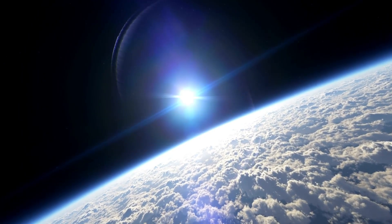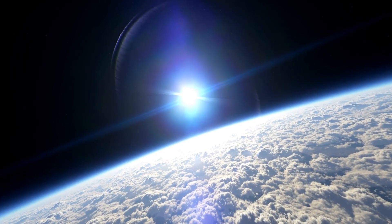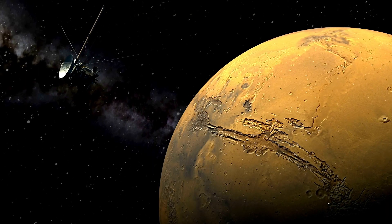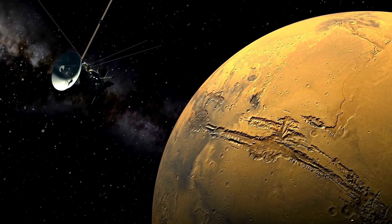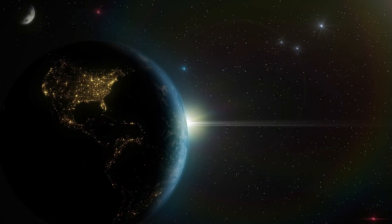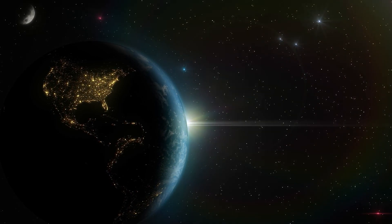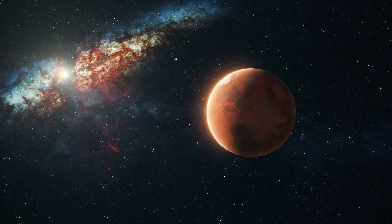The solar cycle is an approximately 11-year cycle during which the Sun's magnetic field undergoes a series of changes, culminating in a reversal of its poles. This cycle is driven by the solar dynamo. At the beginning of the solar cycle, the Sun is in a state known as solar minimum, characterized by a low number of sunspots and minimal solar activity. The magnetic field is generally simple and bipolar, with a clear north and south magnetic pole.